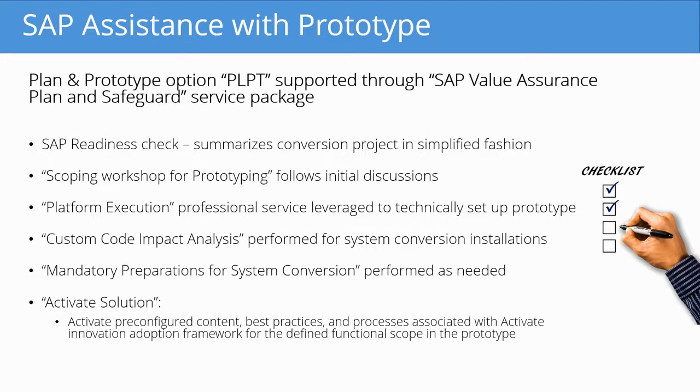Platform execution professional service leverages IT to technically set up the prototype. Custom code impact analysis takes place to convert systems from ECC over to the new S/4HANA, and analyzes any changes to the custom code that are necessary. Mandatory preparations for system conversions are performed as needed. Finally, activate solution activates pre-configured content, best practices, and processes associated with the Activate Innovation Adoption Framework.